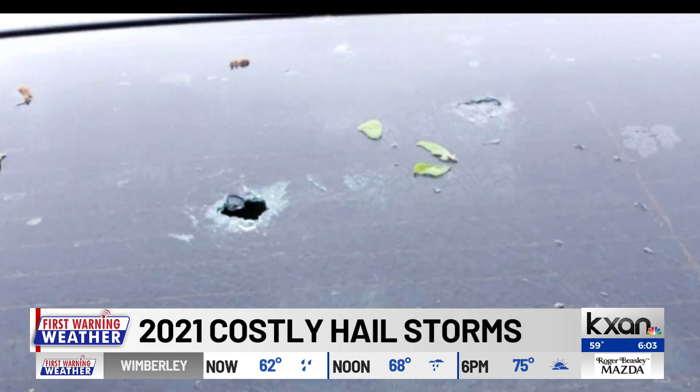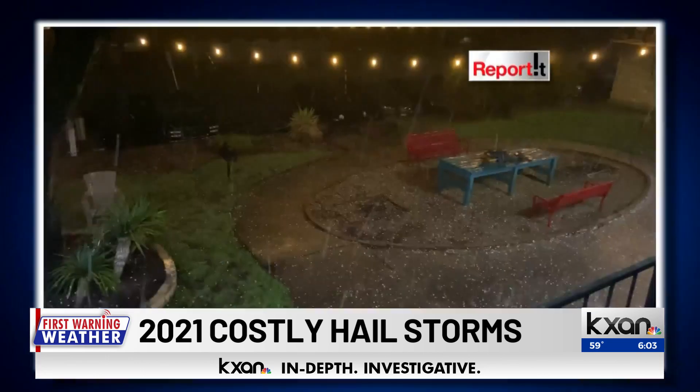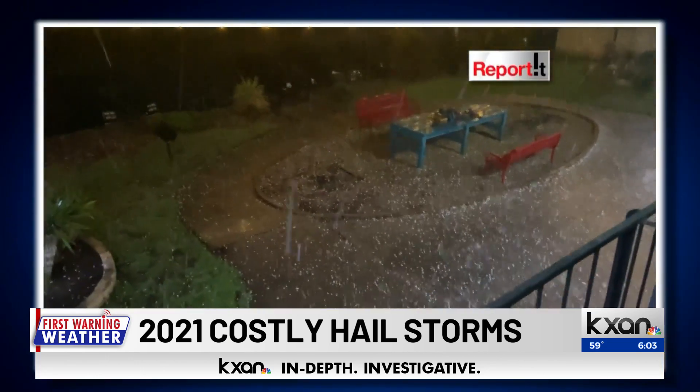State Farm says the average car claim is more than $4,000. The average homeowner hail claim in Texas is nearly $12,000. And Texas leads the country in hail claims.